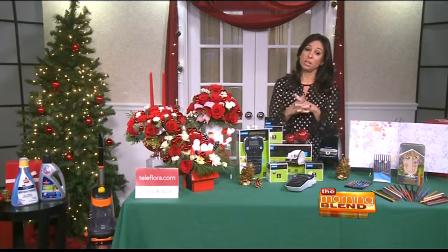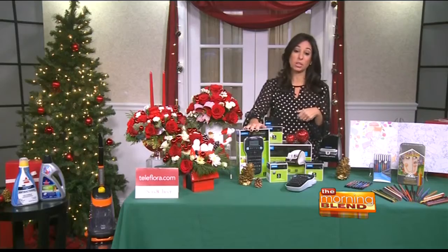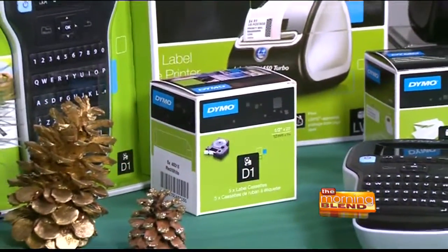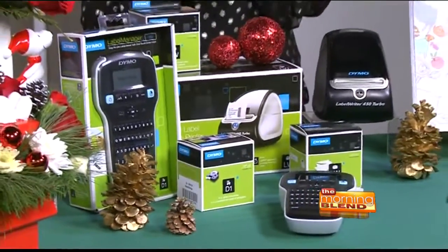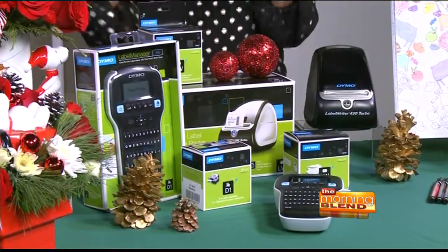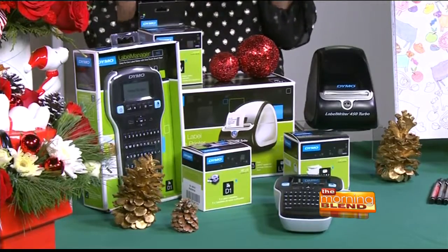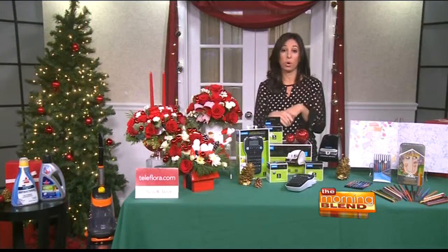Organization is key this holiday season. I've got the Dymo Label Manager 160 — it's quick and simple — and the Dymo Label Writer 450 Turbo, which prints addresses and shipping labels in minutes. You can help keep all your decorations organized in those boxes by using these label makers, and they're hassle-free. So this is a great place to start for organization.